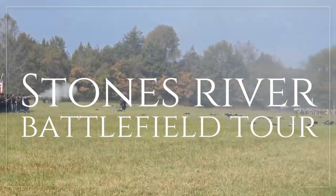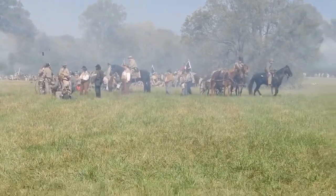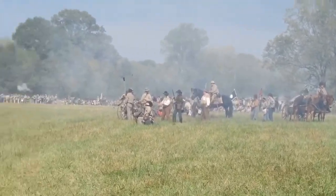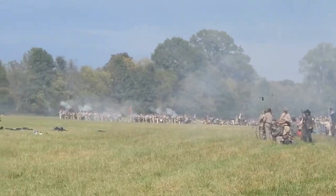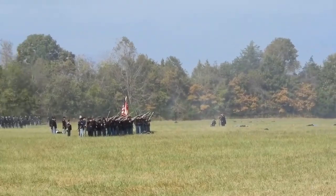Welcome back to another exciting episode of History Reminds Us. I'm your host, Chris, and today we'll embark on a captivating journey to discover the secrets of the Battle of Stones River. Strap in because we're about to experience a full tour like no other.